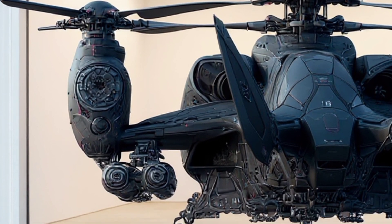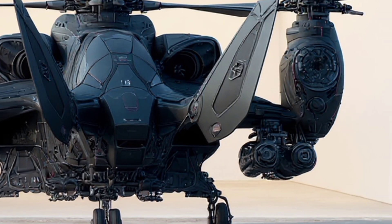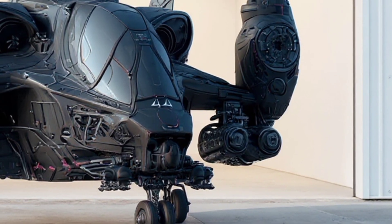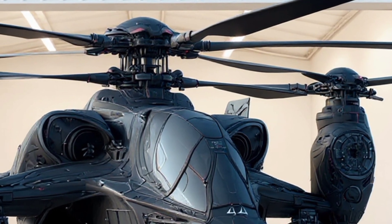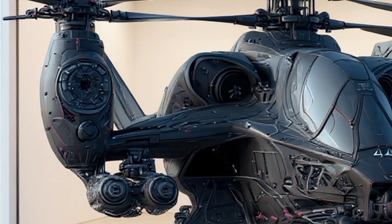On the sides, you can see two massive tilt-rotor nacelles, each housing next-generation electric turbine hybrid engines. These provide the power for both vertical takeoff and supersonic forward flight. This isn't just a helicopter — it's capable of transforming into a high-speed assault platform, bridging the gap between a helicopter and a jet.